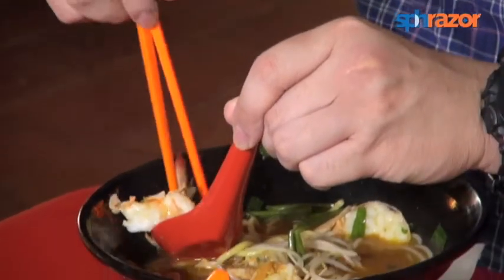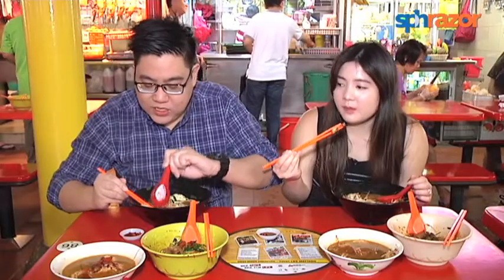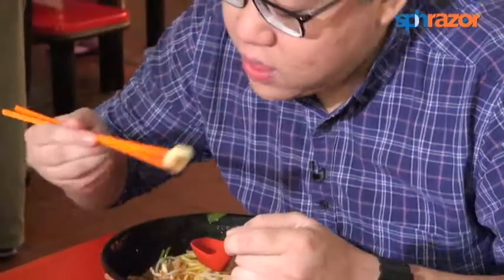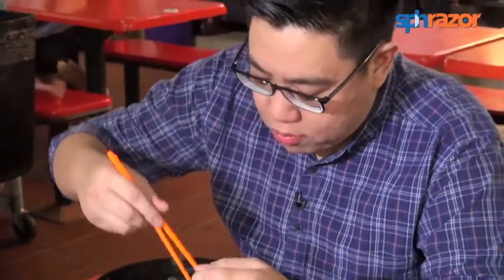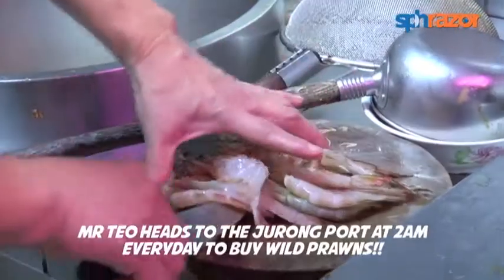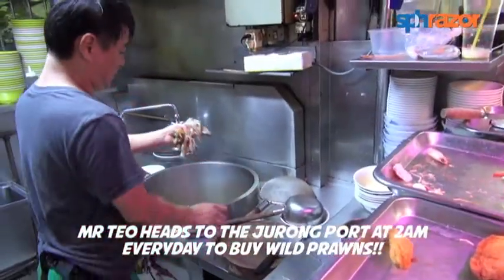The prawn in the shell just separates really easily, which means it's really fresh. I don't even need to get my hands dirty to eat this prawn noodles. You know how some prawn noodles, the prawns are super tough, chewy and rubbery? But this one is just a bit on the tender side and a bit sweet, so you can tell it's really fresh.